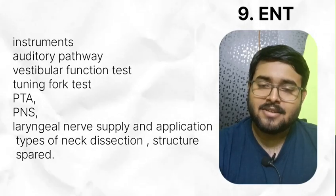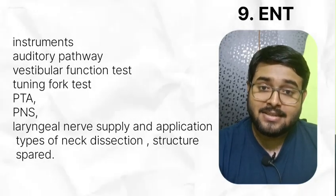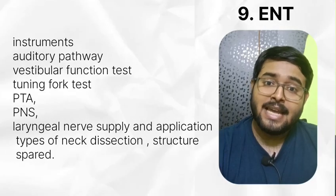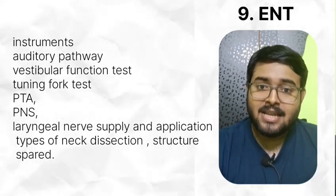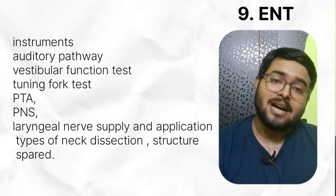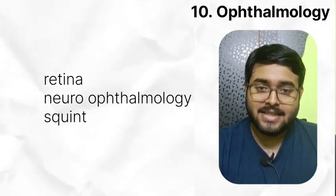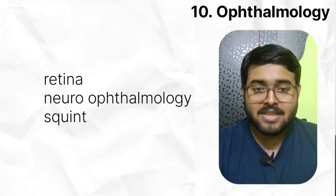In ENT, read instruments, auditory pathway, vestibular function tests, tuning fork tests, PTA, PNS, laryngeal nerve supply, and application like hoarseness of voice. Types of neck dissection and structures spared in neck dissection are also getting asked. In ophthalmology, give emphasis on understanding retina, neuro-ophthalmology and squint. Cross-section of retina images has been asked multiple times.